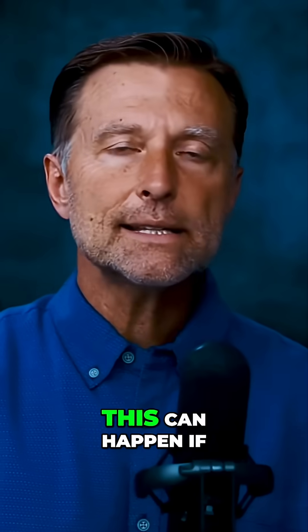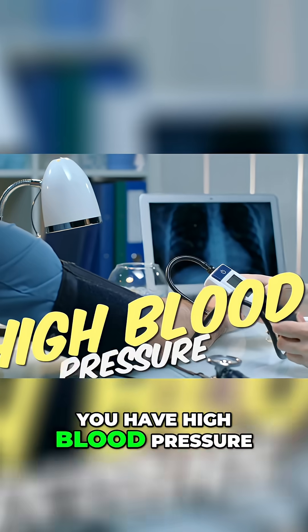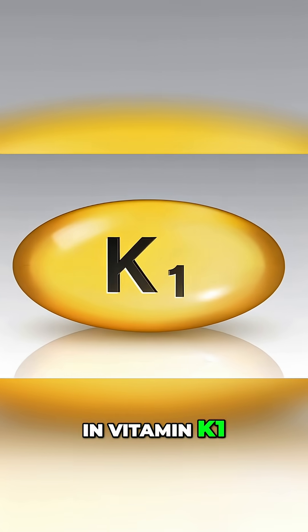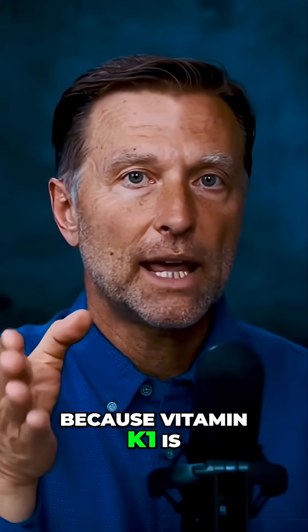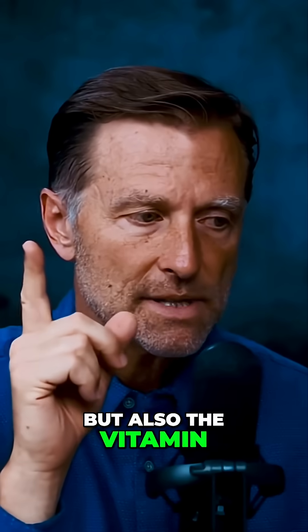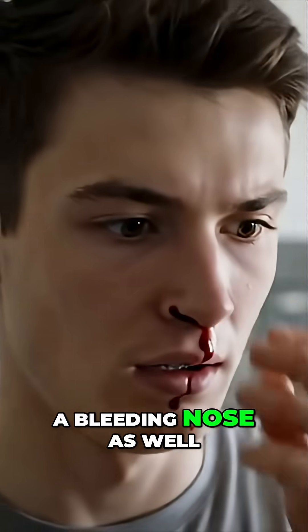Next one is a nosebleed. This can happen if you have high blood pressure, but it can also happen if you're deficient in vitamin K1, because vitamin K1 is all about preventing bleeding — it helps you clot. A vitamin C deficiency can also create a bleeding nose.